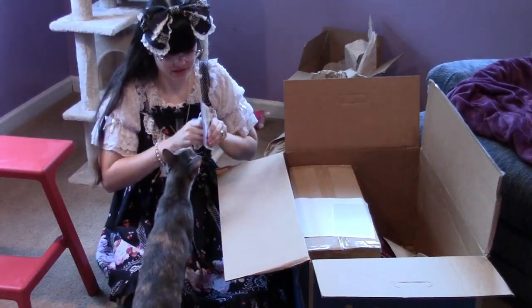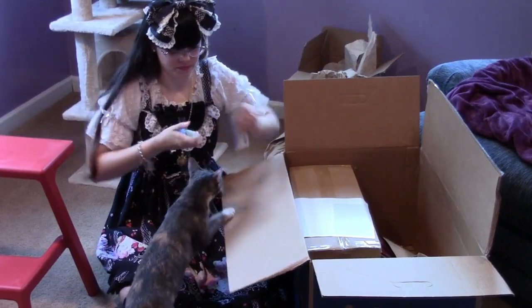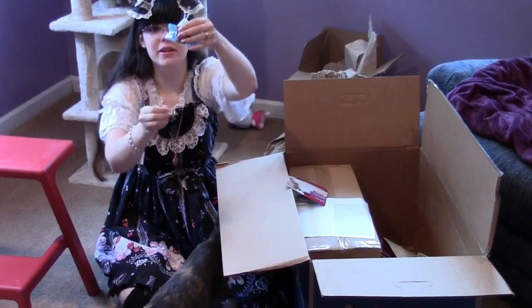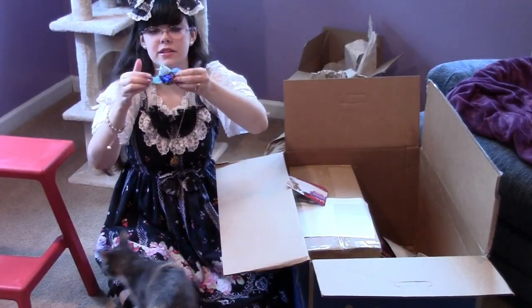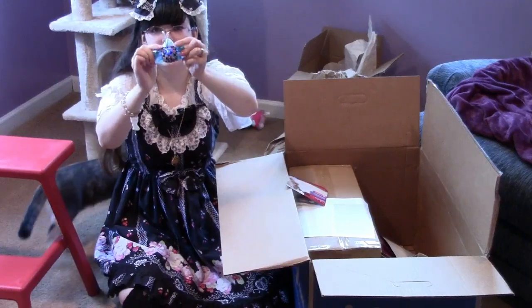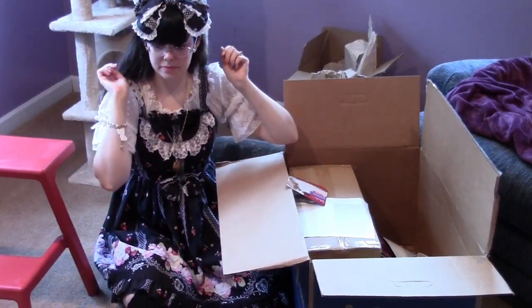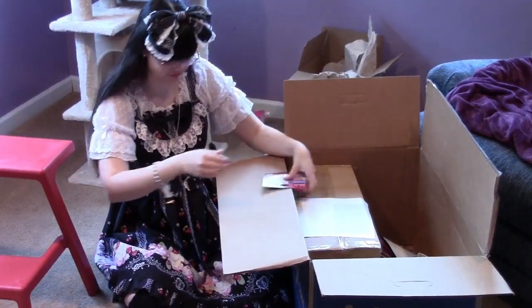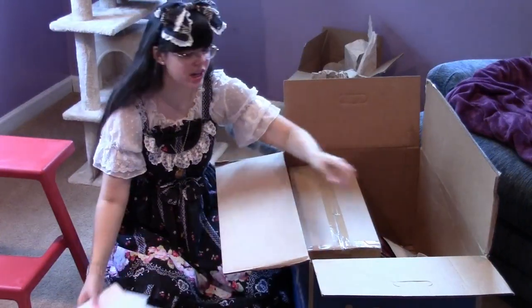I forgot to get scissors — scissors would be great for this. Okay, this is a butterfly toy. You can't really tell in the light, but it blinks and lights up for nighttime play. It's got little crinkly wings. I threw it at Romeo so she can be involved.